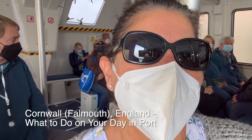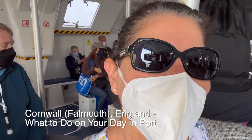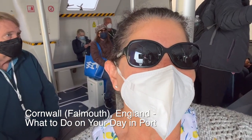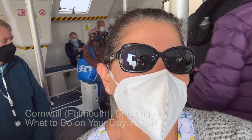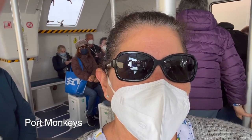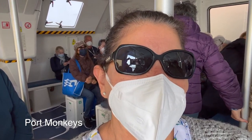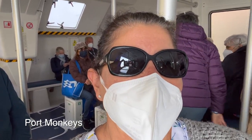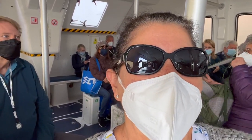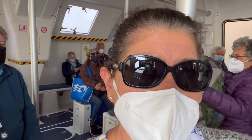Good morning! Today is our day in Palma, England. This is Janet from Hort Monkeys. We just got off the Enchanted Princess onto a tender that's going to take us to land. They said it's going to be a 20 to 25 minute ride. It's cold and damp outside, but at least it's not raining and I see some blue sky.